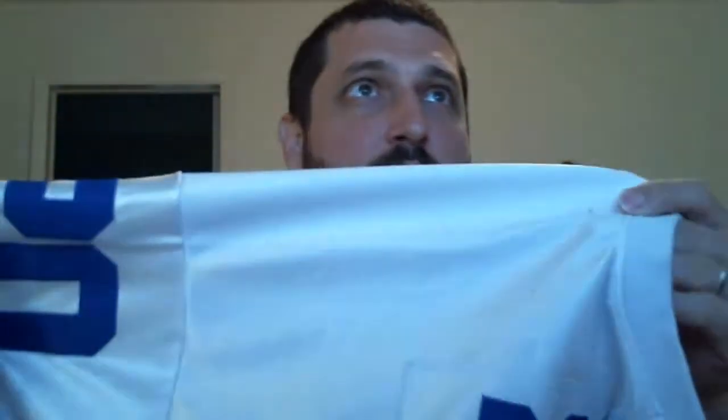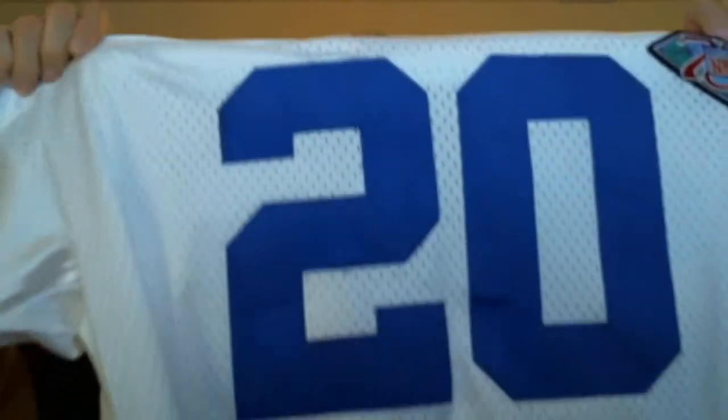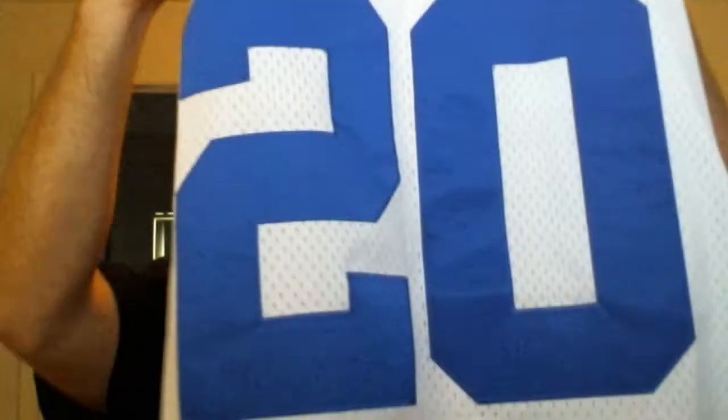Somebody was selling it used, but the problem is there's a bunch of snags on the shoulders. I don't know, maybe a cat climbed up his face or something. I'm kind of disappointed about that. I paid $10 for it — it's really decent for $10, I just wish it wasn't destroyed, because I was planning on wearing it. Unless I can find a way to get the snags out, I'll probably just fold it up and put it in a frame or something. Make it look nice one way or the other.